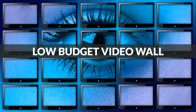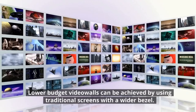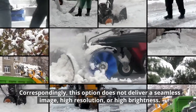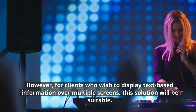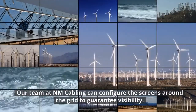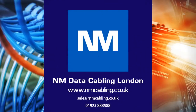Low Budget Video Wall. Lower budget Video Walls can be achieved by using traditional screens with a wider bezel. Correspondingly, this option does not deliver a seamless image, high resolution, or high brightness. However, for clients who wish to display text-based information over multiple screens, this solution will be suitable. Our team at NM Cabling can configure the screens around the grid to guarantee visibility.